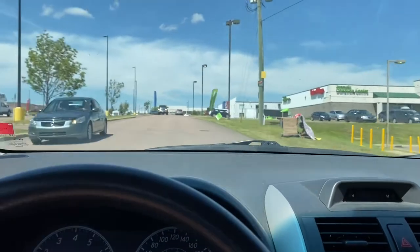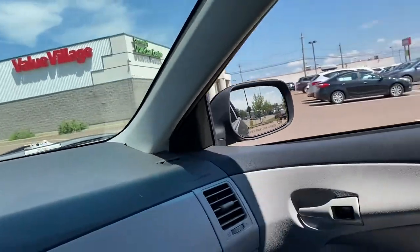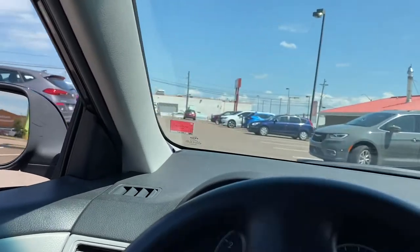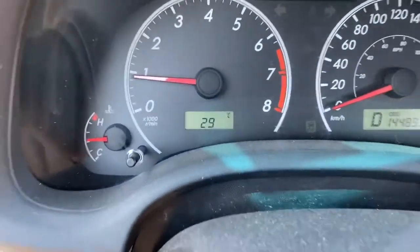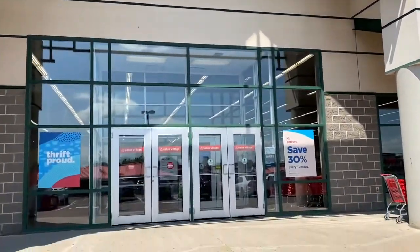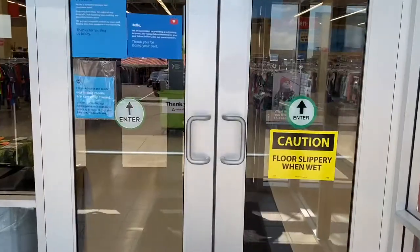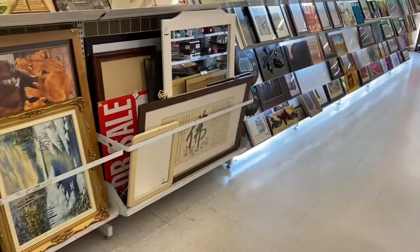Our last and final stop for today is going to our trusty Value Village to check out what we can find at our favorite little thrifty spot. There are more thrifty spots I'll be taking you guys to eventually. Right now my AC is not working and the temperature is 29 degrees outside, so here we are at Value Village — let's get in there and see what kind of cool finds we can get today. This is what it looks like — they have a lot of art to display.